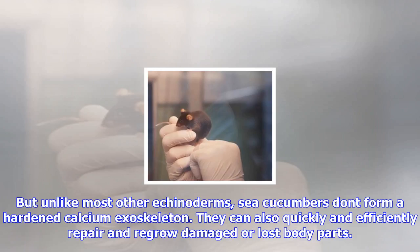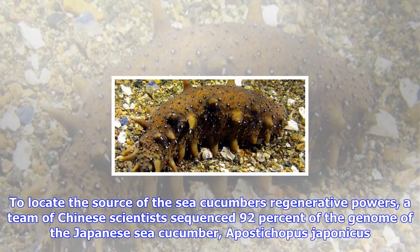But unlike most other echinoderms, sea cucumbers don't form a hardened calcium exoskeleton. They can also quickly and efficiently repair and regrow damaged or lost body parts.